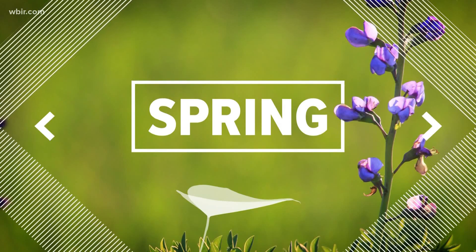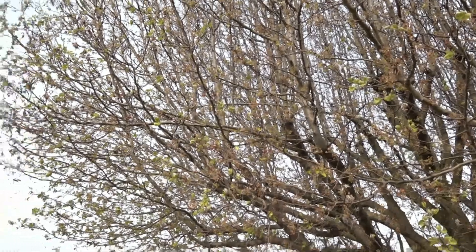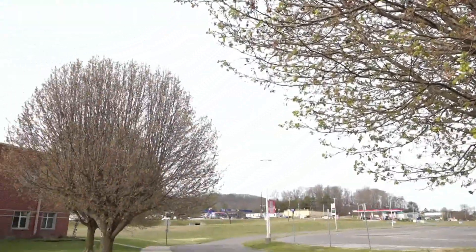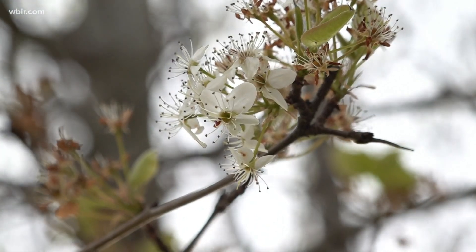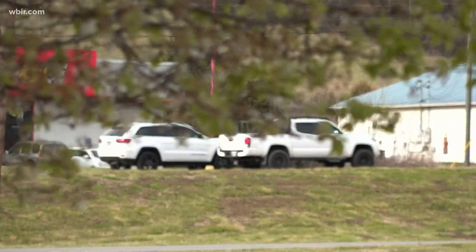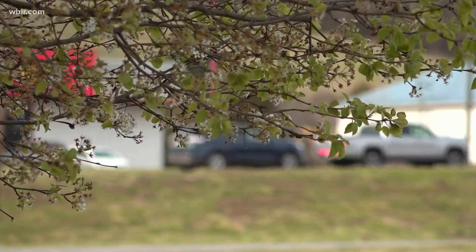Looks like spring for many here in East Tennessee — you can find Bradford pear trees planted all over the region. They're pretty, they have pretty white flowers, but they're actually an invasive species. Horticulturalists say the trees also have poor structure, they fall easily, and need a lot of pruning. Experts say if you're thinking of planting as the weather warms up, you should actually avoid Bradford pears.